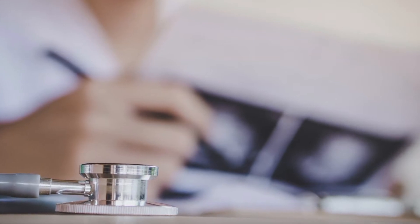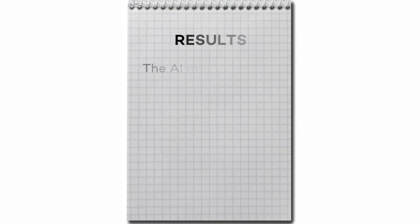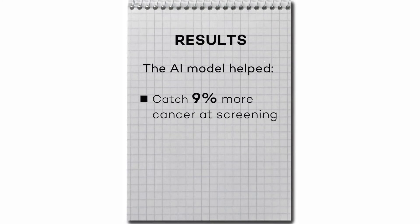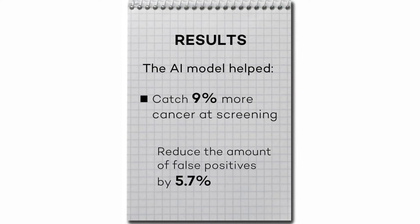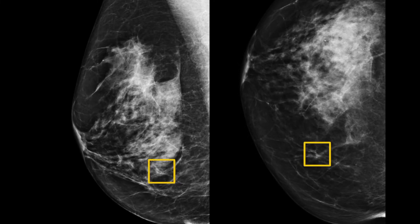We had six radiologists look at all these cases and decide whether they thought cancer was present or not. We had the algorithm do the same task, and it did much better. The most exciting part of this work is that we're able to catch 9% more cancer at screening, and we're also able to reduce the amount of false positives by 5.7%. This mammogram shows a malignancy outlined in yellow that all six radiologists missed, but our algorithm caught.